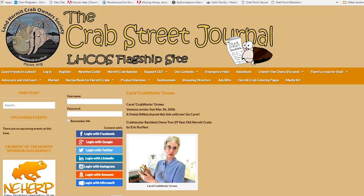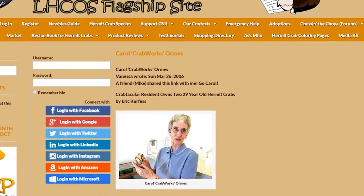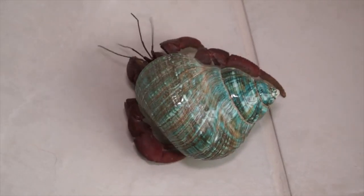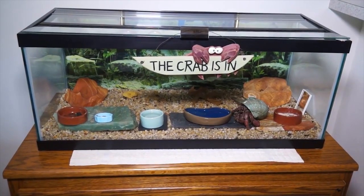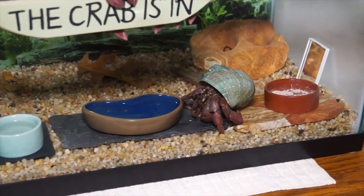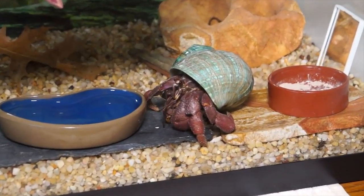Do you know that there's a girl in charge of the Crab Street Journal website? I named that, by the way. And I was on it for years and then I just stayed off of it. Well, I thought I'd better let them know that he was 40 and they all started writing to me. The one who runs it now — it's quite a site to go on — she just hooked up with Indonesia. There's a crab club in Indonesia. The first thing they asked her when she wrote to them was, do you know Carol? You and Jonathan are famous all the way to Indonesia.